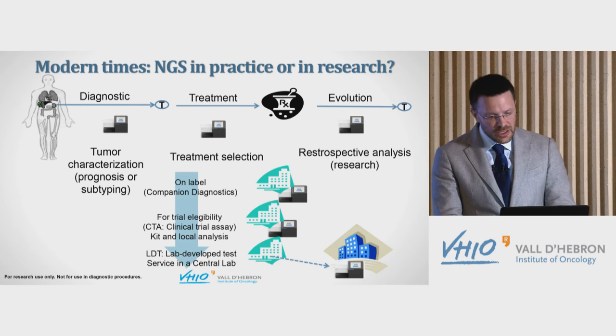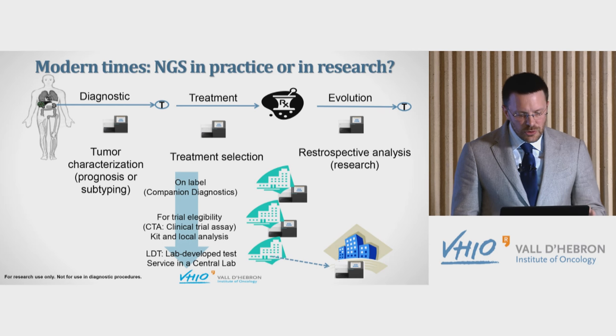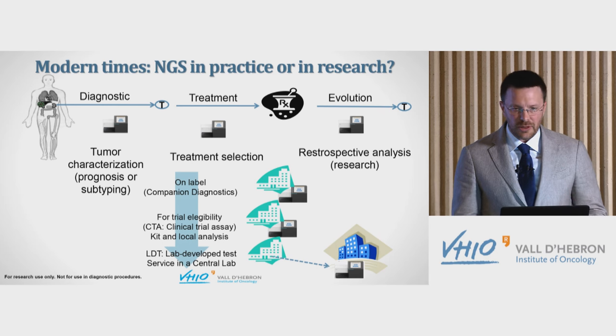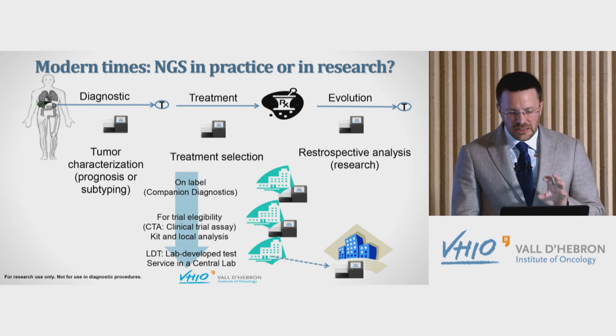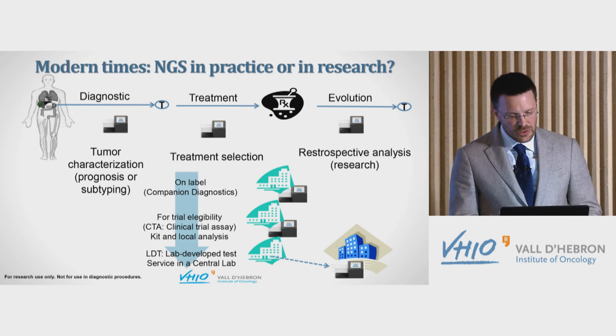Context matters, as does how we use this analysis. We can do a retrospective analysis of the molecular alterations in a tumor to understand what already happened — and this is how it all started. But now research is focusing on finding which alterations a patient in the clinic may have, in order to match them to a drug in development. In the near future, we may also use these techniques for prognosis and tumor subtyping.